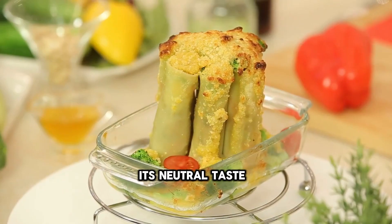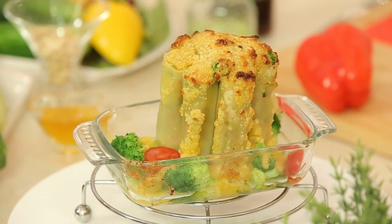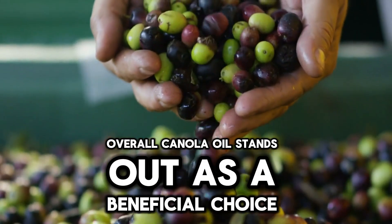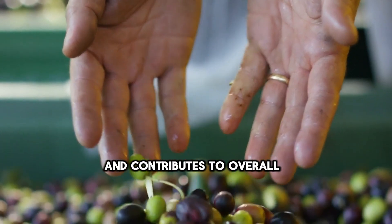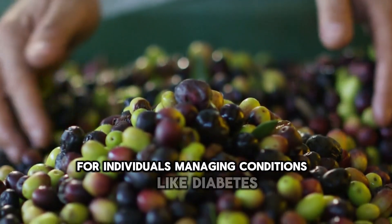Its neutral taste allows it to blend well with various ingredients in both savory and sweet dishes. Overall, canola oil stands out as a beneficial choice due to its balanced fat profile, which supports heart health, enhances insulin sensitivity, and contributes to overall health maintenance, particularly for individuals managing conditions like diabetes.